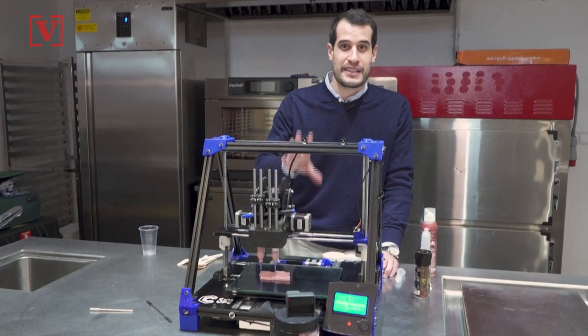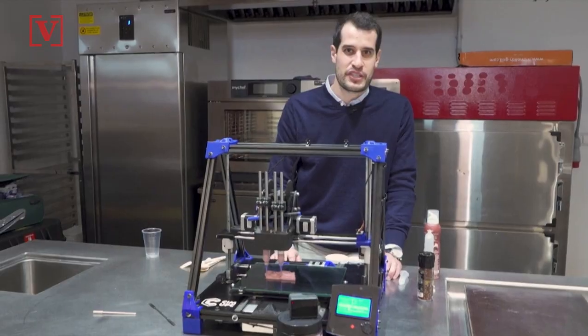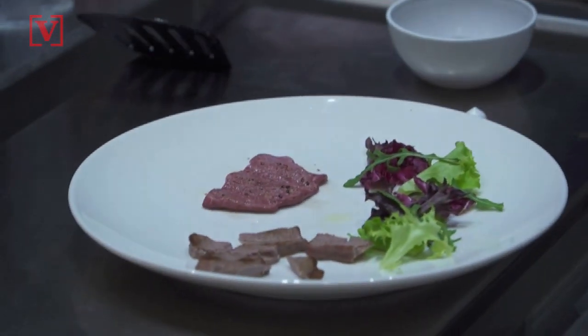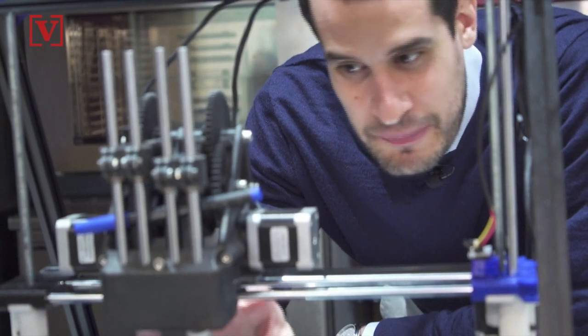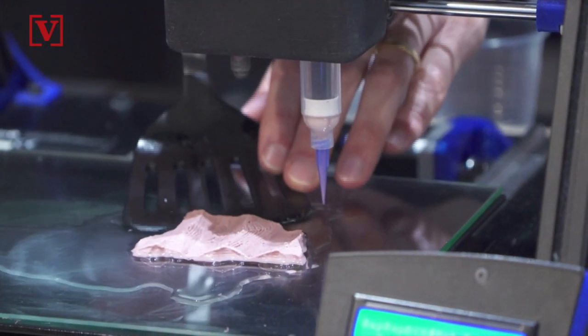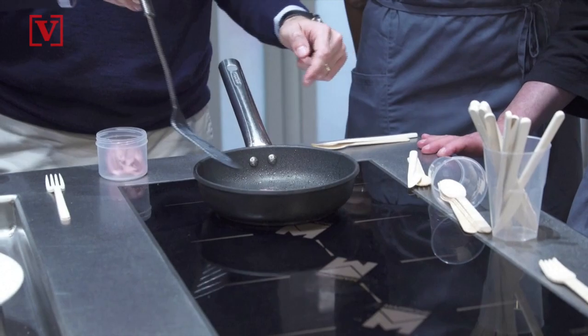NovaMeat uses high-tech food printers to produce beef layer by layer, which CEO and founder Giuseppe Scionti says has the same look and texture of real steak. We are creating a matrix here, which is a plant-based matrix, but we are ordering the fibers as if they were muscular fibers.